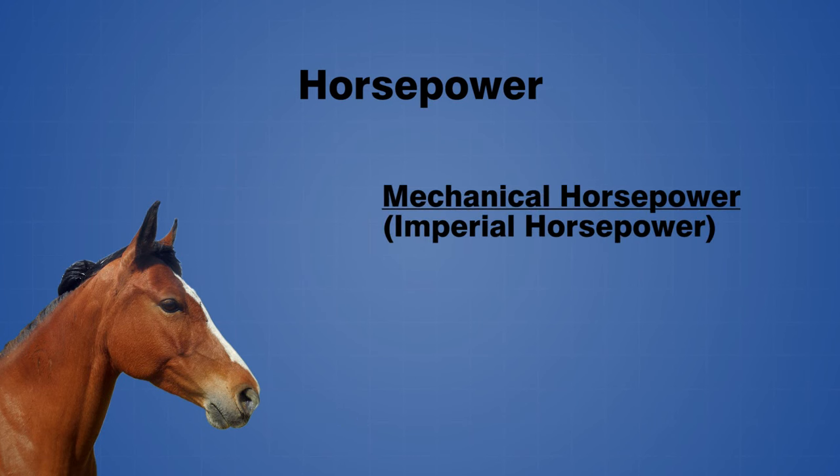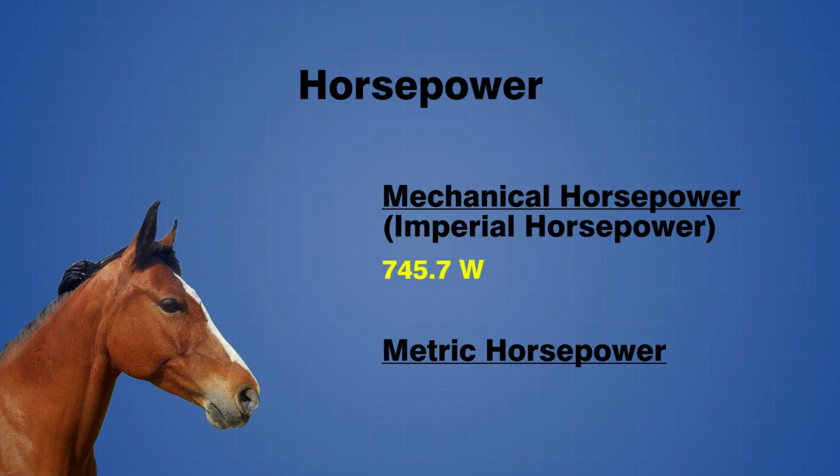Just like the watt, horsepower also describes a rate of change of energy. There are actually two common definitions of horsepower in use today: mechanical horsepower, or imperial horsepower, and metric horsepower. One mechanical horsepower is equal to approximately 745.7 watts, while one metric horsepower is equal to approximately 735.5 watts.